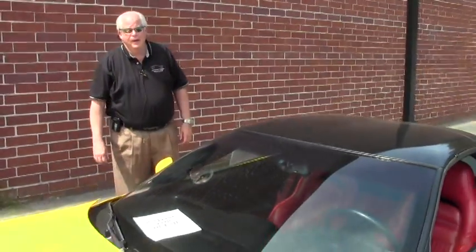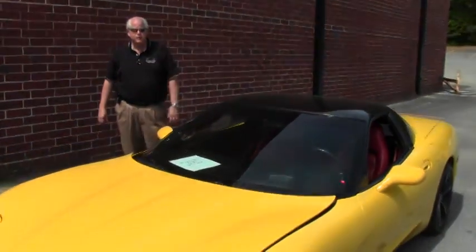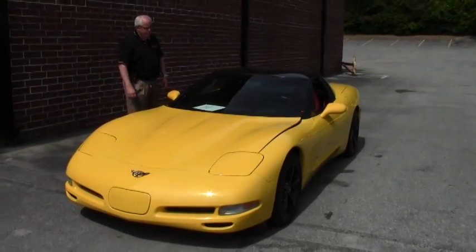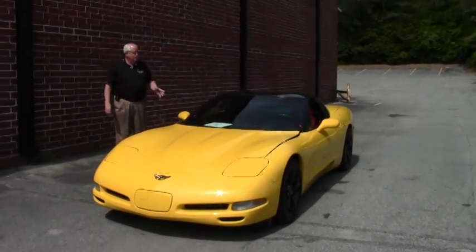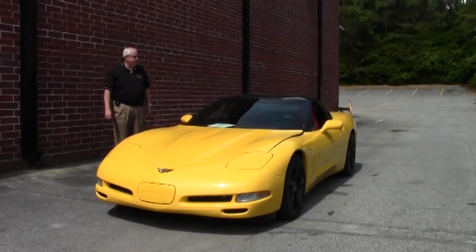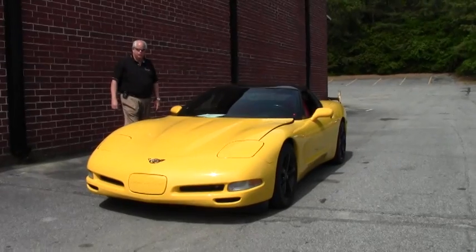Hello and welcome to Buy-A-Vet. My name is Rick Engel and today I'd like to show you this 2003 Z51, yellow with red interior and a black smoke top. This is a rare find — they came out with about 231 of these.